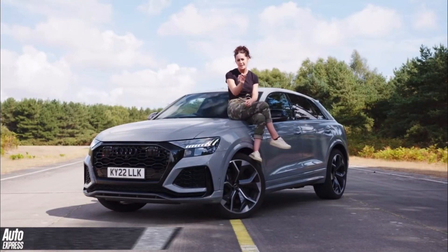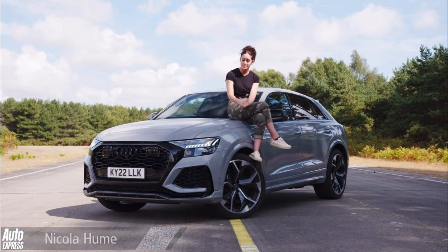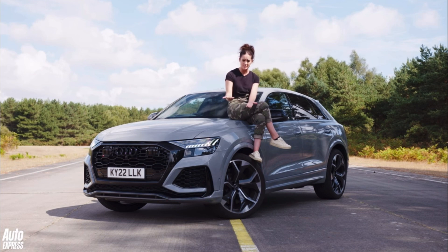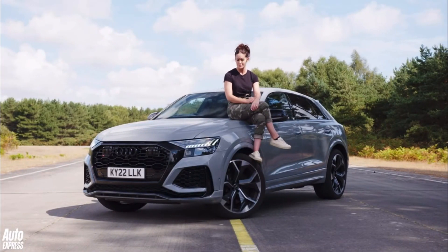Once you start peeling back the layers of bodywork on the Lamborghini Urus, what you find underneath is that the core engine and the platform is shared across many VW group cars, like the Bentley Bentayga, the Porsche Cayenne Turbo, and the Audi RS Q8. That's not a bad thing.